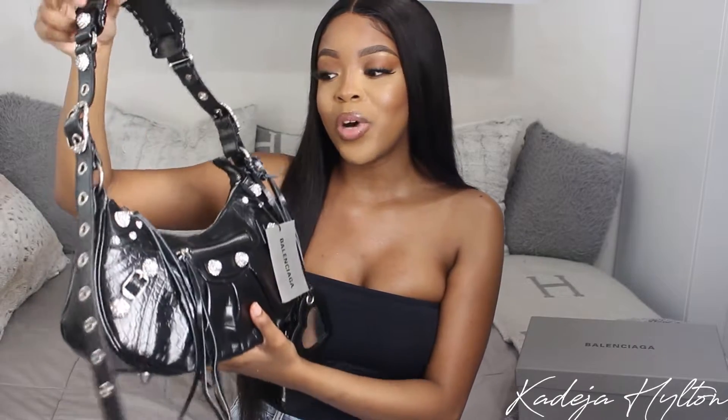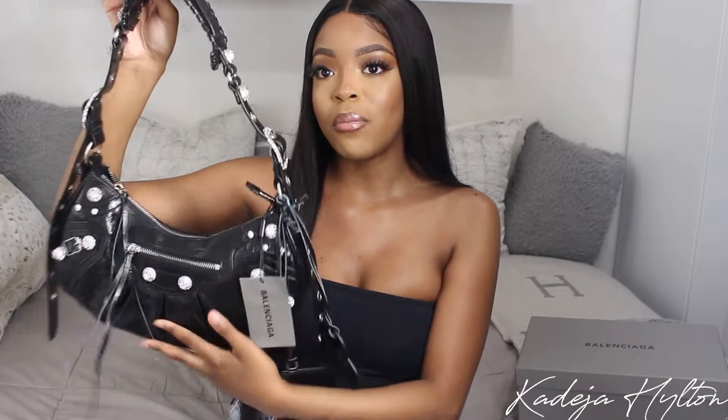The bag I decided to get is the Balenciaga Le Cogele bag — I know I'm probably butchering that name, do not come for me. But this is the latest it-bag; I've seen this bag so much on Instagram. At first I wasn't a huge fan but it did grow on me. I got the one with the croc embossed leather.